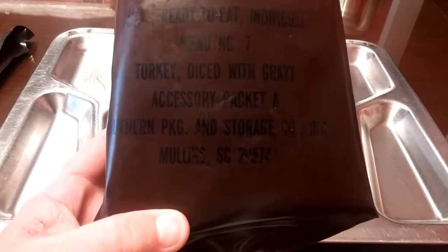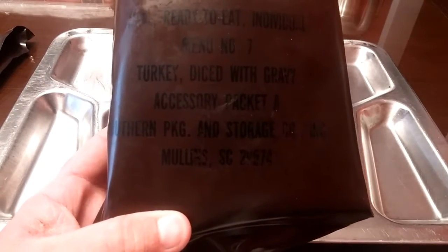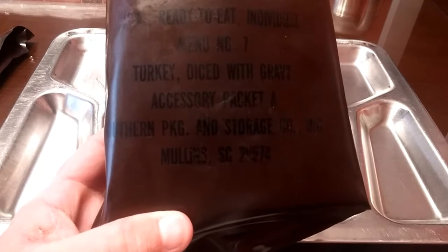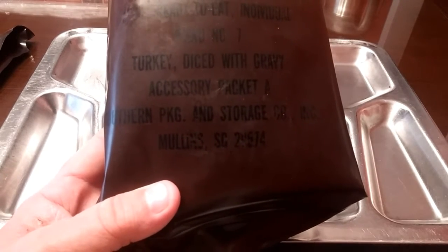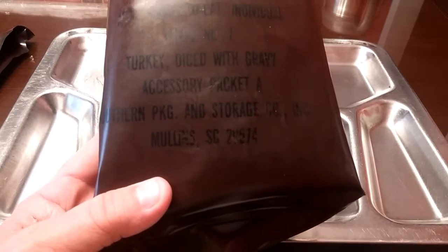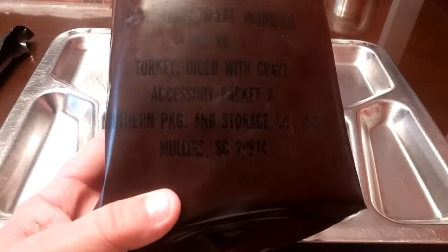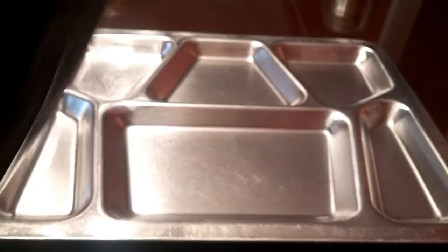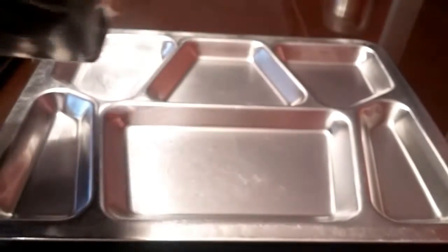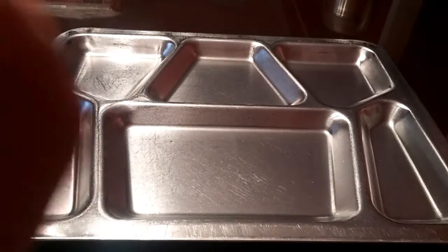We're going to be looking at a 1984 Menu Number Seven, turkey diced with gravy with accessory packet, made by Southern Packing Company in Mullen, South Carolina. This has already been opened because the original video footage was lost, so now we're going to go ahead and pull the things out and see what we have.